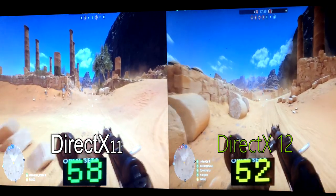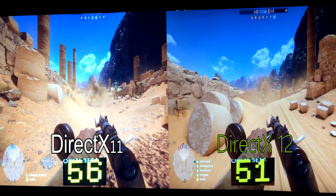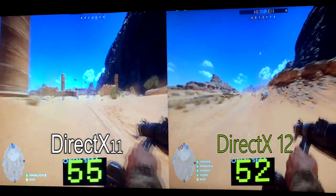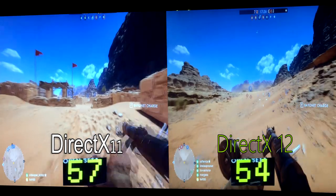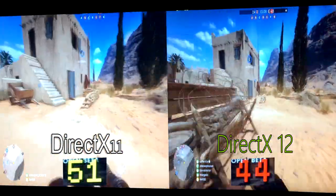Now as you guys know, DX12 is still not optimized, so that's why you can see that I'm getting stuttering and FPS drops in DX12. You guys should be better off with DX11. DX11 performs really well, and in DX12 there are a lot of stutters and a lot of FPS drops.